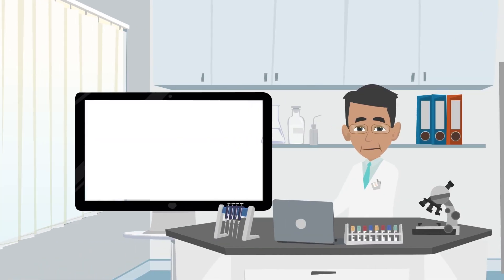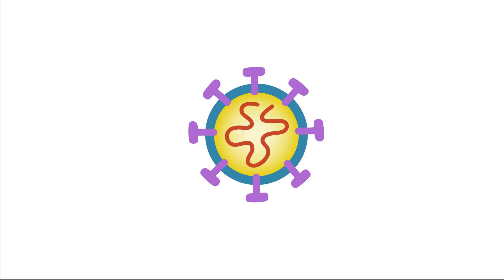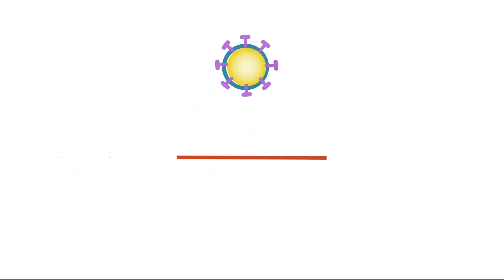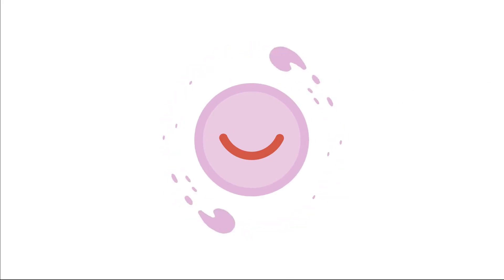Now I'm going to explain how the mRNA vaccine protects us from the coronavirus. The virus carries instructions on how to copy itself, and every section tells how to make different parts of the virus. To make the vaccine, only the part of the instructions on how to make the key is used. These instructions are encased in a bubble — this is the mRNA vaccine.